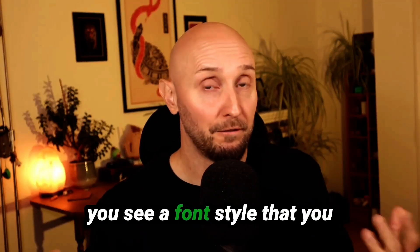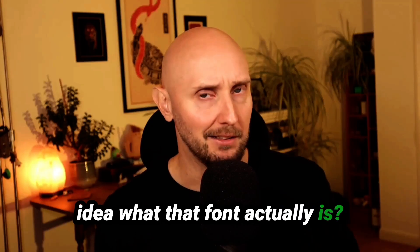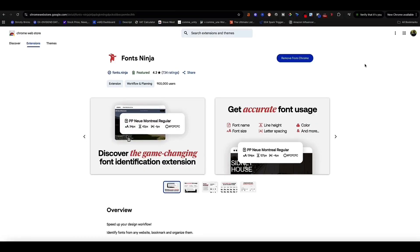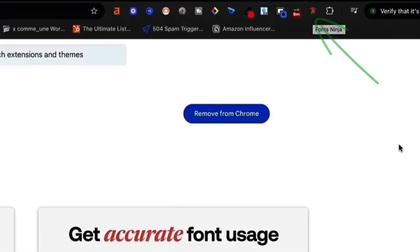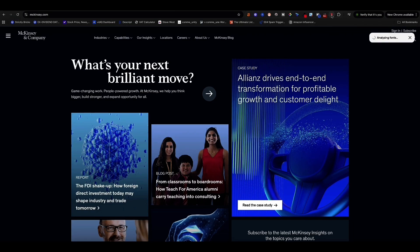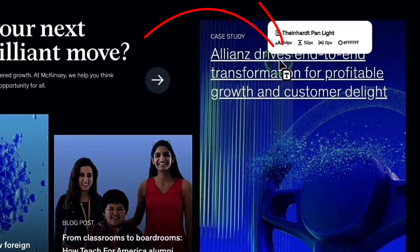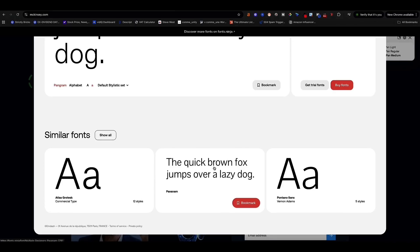Have you ever been browsing the internet, seen a font style you really like on someone else's website, and had no idea what that font is? Font Ninja is a simple but super useful Chrome extension that makes it easy to identify any font instantly. Once installed, you'll see the Font Ninja logo in your browser. Visit someone's website and click the Font Ninja logo — it quickly analyzes the site, and when you hover over any text, Font Ninja tells you exactly what the font is, the size they're using, and the color. If you click on any of the results, you can bookmark it to save it to your Font Ninja library and use it later. Font Ninja also suggests other similar fonts too.